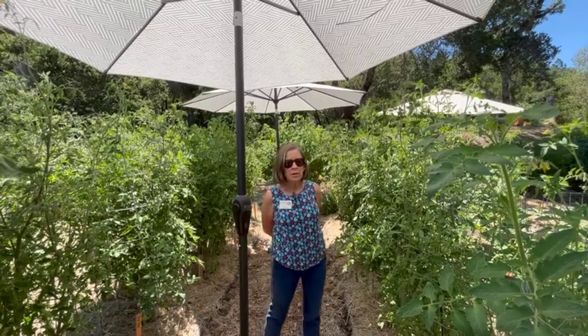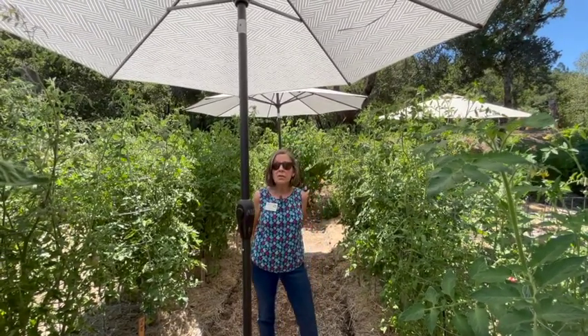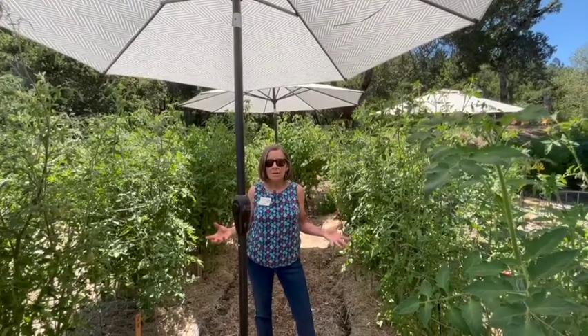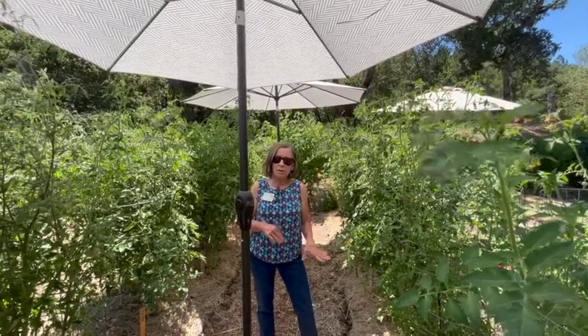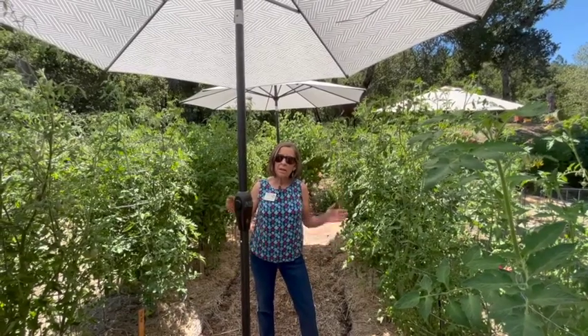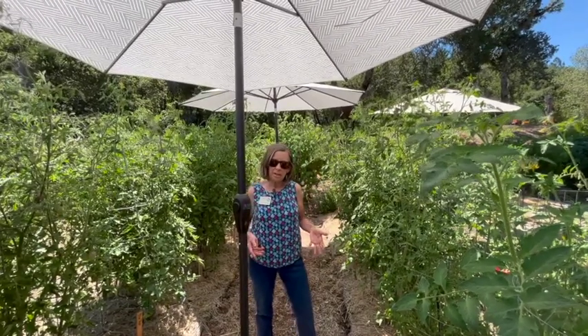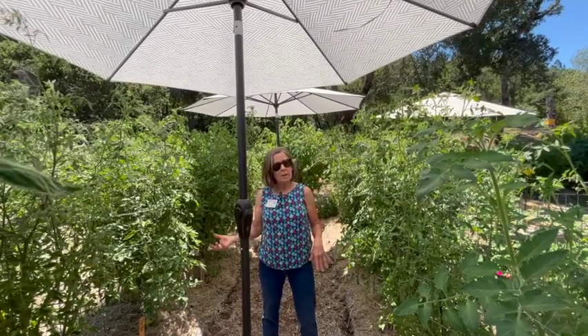So the things you can do to mitigate this — first of all, one of the big problems is the temperature. Temperatures over 85 degrees during the day or under 55 at night stress your tomato plants out. The microclimate I sit in gives us lots of those. I get fog in the morning, it's cool, and then by the afternoon it gets really nice and hot.